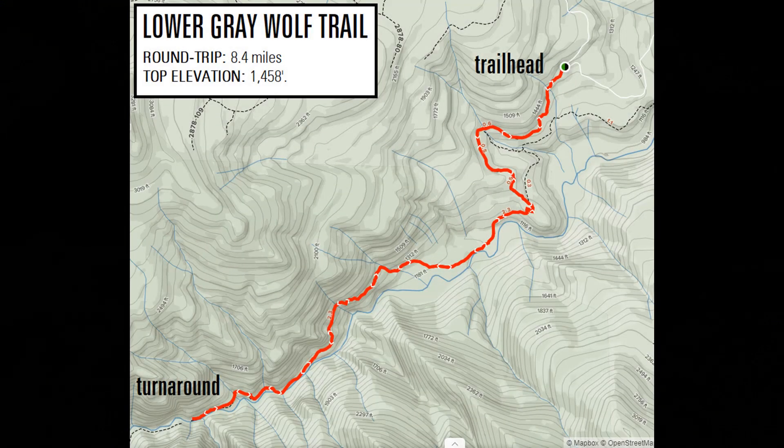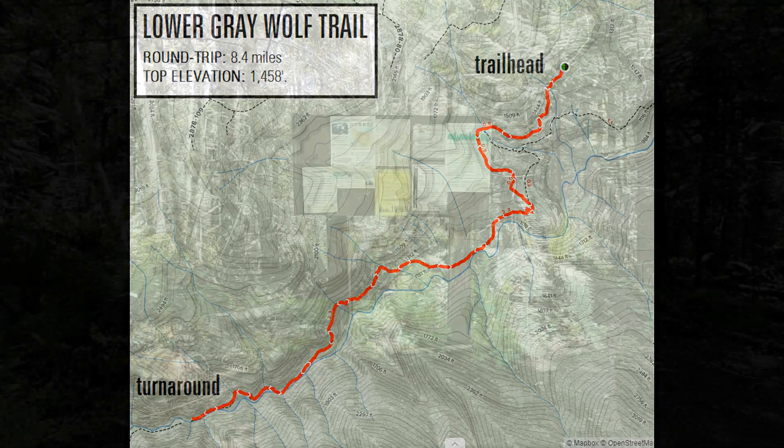Today's gently rolling hike totals 8.4 miles round trip. Although the net elevation gain is minimal, we'll be climbing about 1400 feet as we follow the Grey Wolf River.